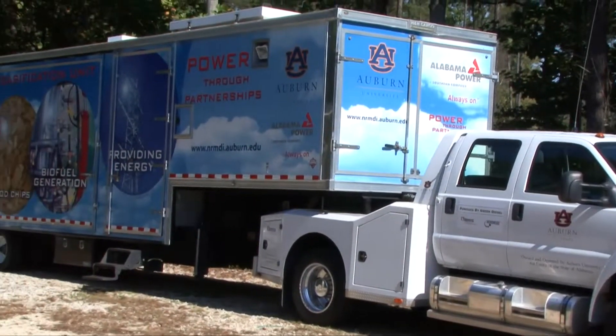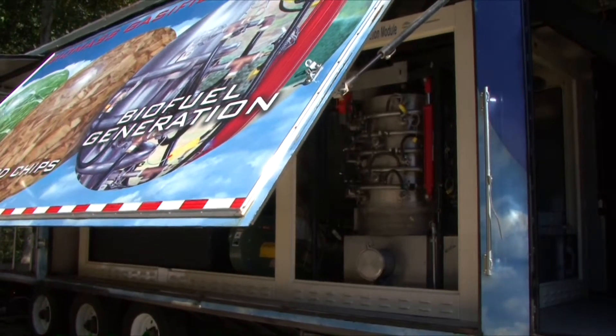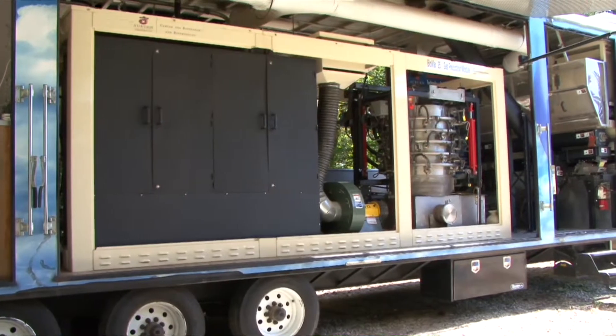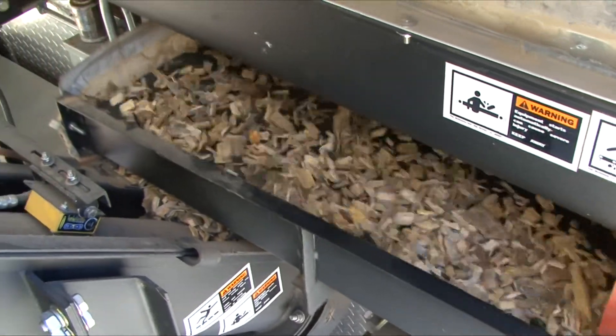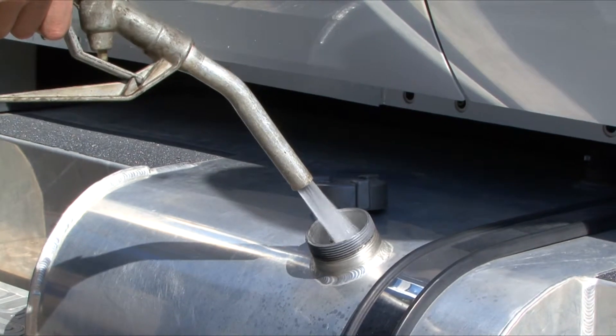We use this unit to demonstrate one of our projects, the Integrated Biomass Supply Systems Project, where we're able to show regionally available feedstocks that we're researching and how we can use those feedstocks to generate electricity, but also to make green diesel or synthetic diesel that we can put in our vehicle and then use it to drive down the road.